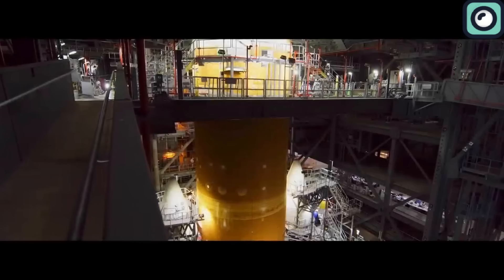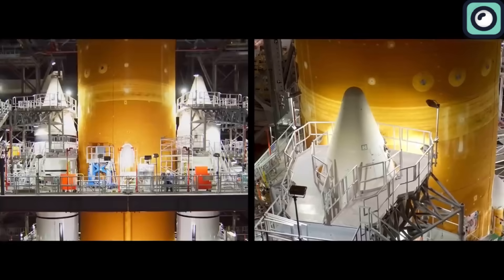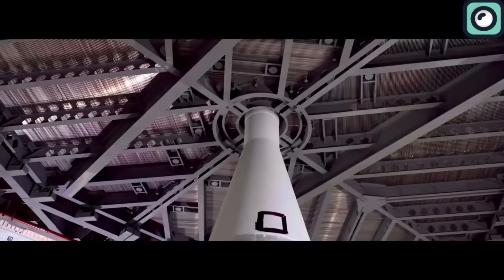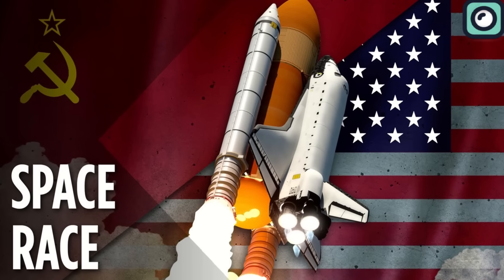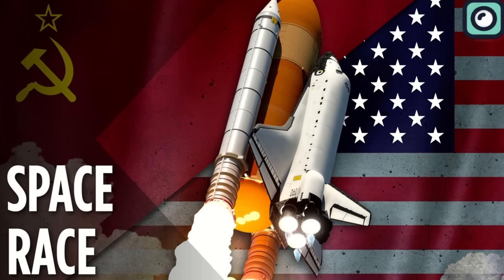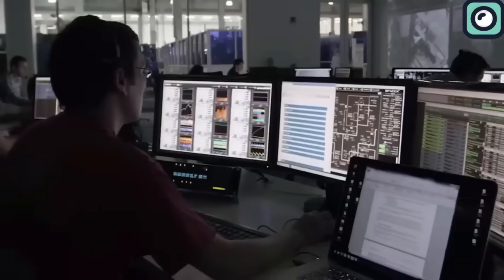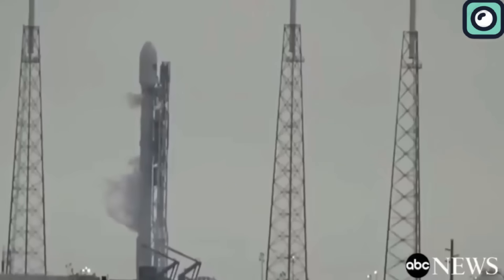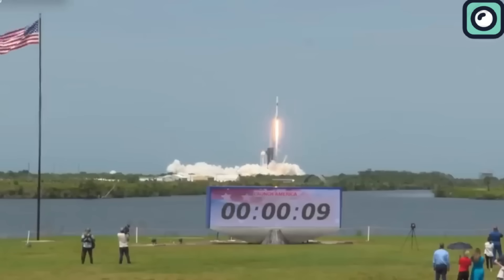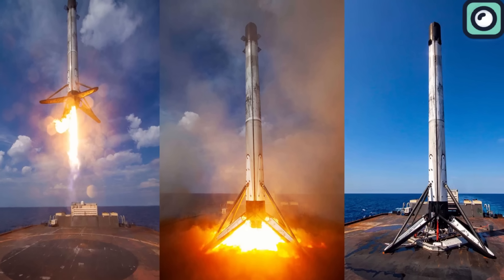But there's a catch. Big organizations like NASA get money from the government, so they don't always have to worry about saving costs like a regular company would. Their focus, especially during times like the Cold War, was more about showing off their power rather than saving money. SpaceX was different — they were a new company and they didn't have endless money, so they had to think smart and save where they could. Through countless tests, SpaceX began to achieve what many deemed impossible. Their Falcon rockets not only reached space but managed to return, landing vertically in a spectacle that looked like something out of a sci-fi movie.